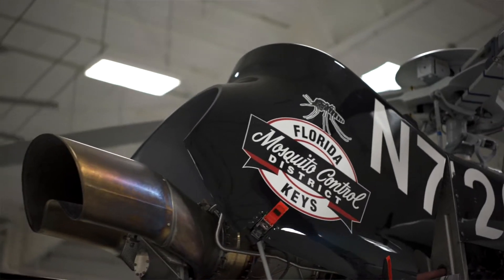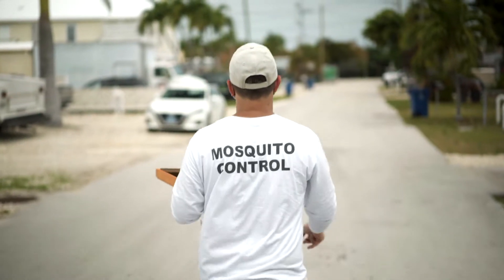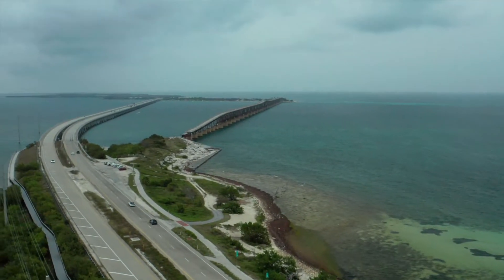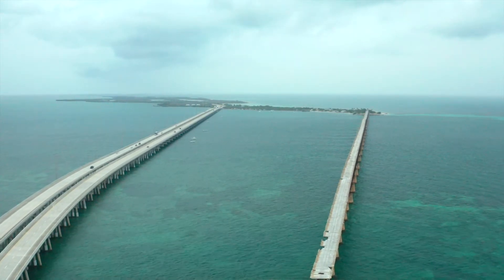The Florida Keys Mosquito Control District and many other districts in Florida are struggling with the number of tools in their toolbox to control Aedes aegypti. It hides under vegetation, it's cryptic in terms of where the females lay their eggs, and work that FKMCD has done and work I'm familiar with throughout southern Florida indicates a very high frequency of pesticide resistance in Aedes aegypti. These are three whammies that are really difficult to overcome.